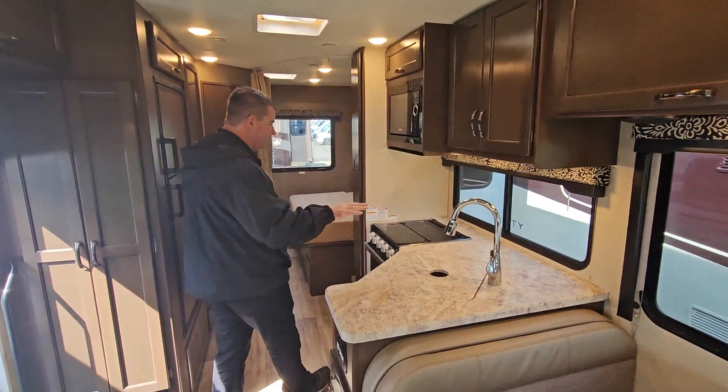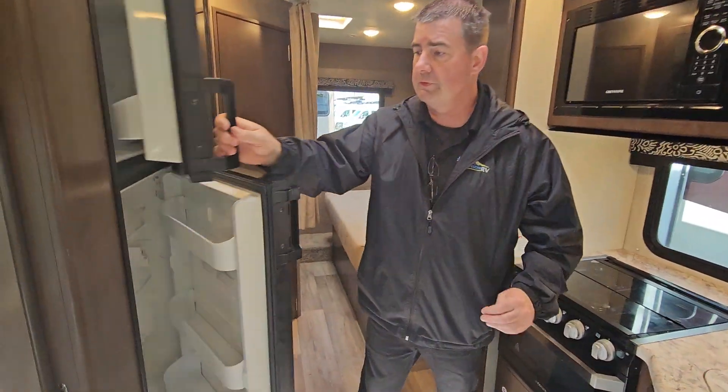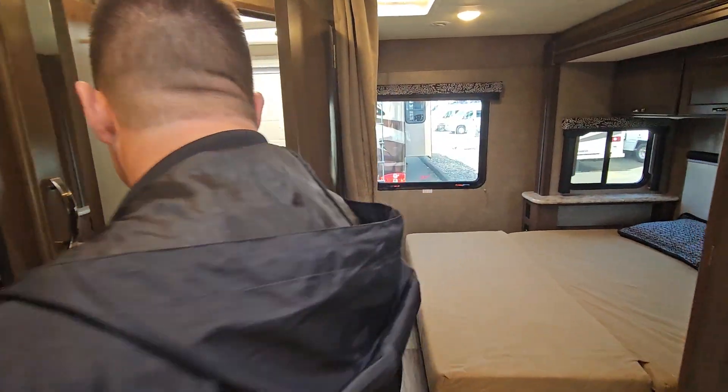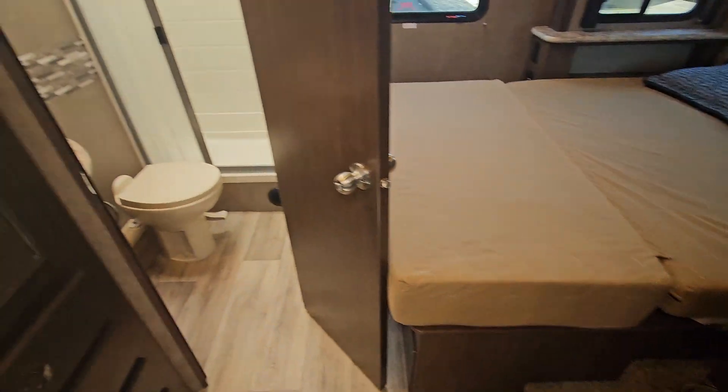There's a decent sized kitchen with your microwave, stove, and good sized refrigerator. You've got a single slide right there, and a big bathroom.